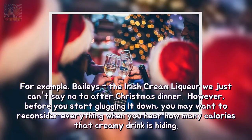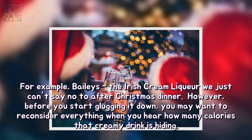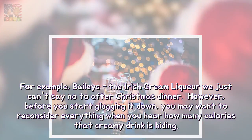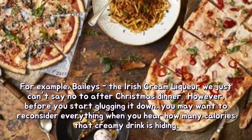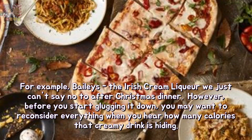For example, Baileys, the Irish cream liqueur we just can't say no to after Christmas dinner. However, before you start glugging it down, you may want to reconsider everything when you hear how many calories that creamy drink is hiding.